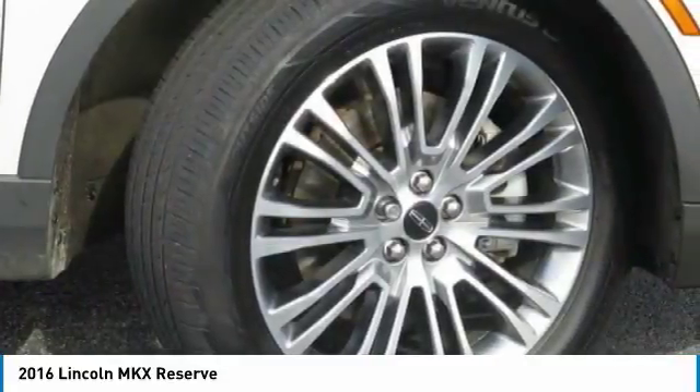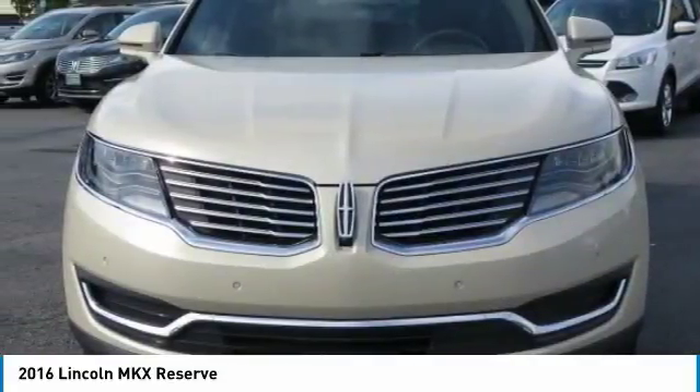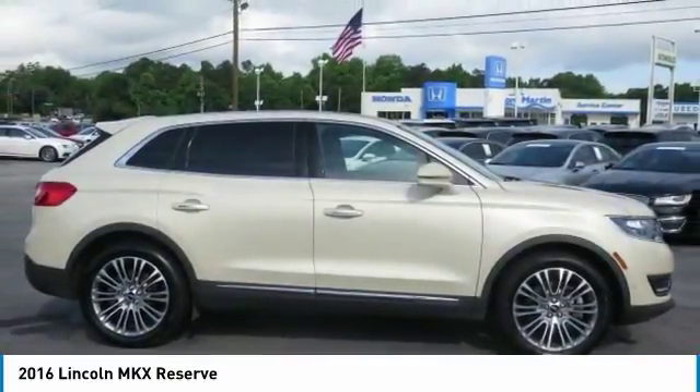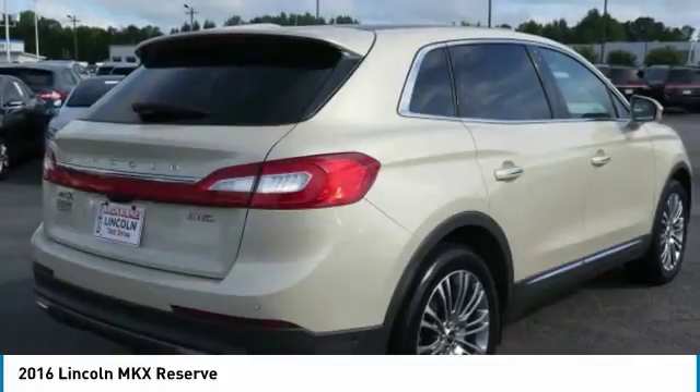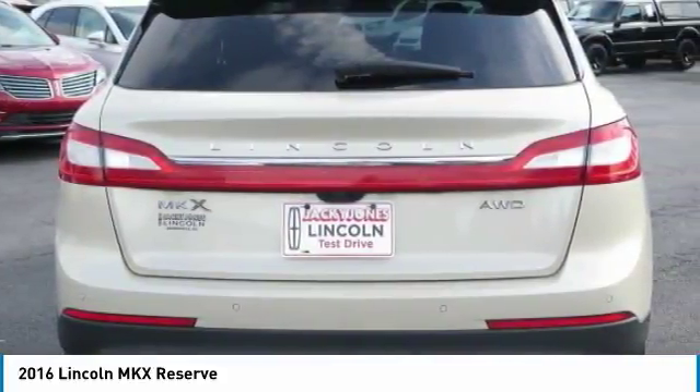To take advantage of this internet special, please contact Jeremiah Wright. Ask him about financing, extended service plan, an AutoCheck history report, and Carfax. Please call us to check availability and to schedule a test drive.